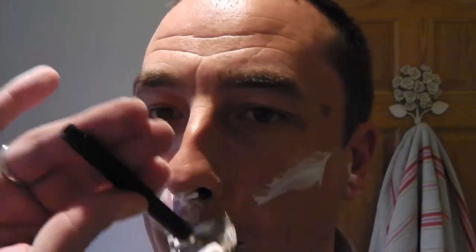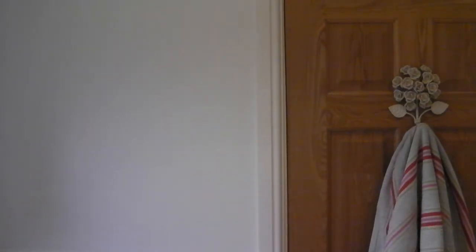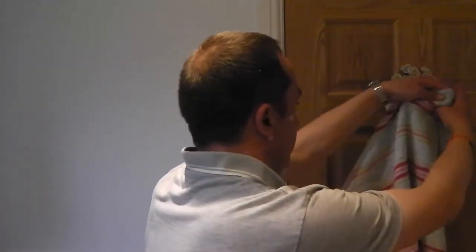Lovely. Very nice shave. I don't need to go over it either. Lovely. I've just rinsed off. Very pleased with that. Very pleased.